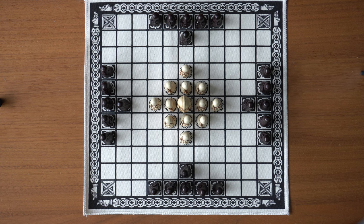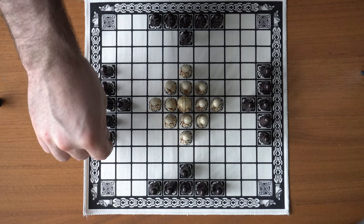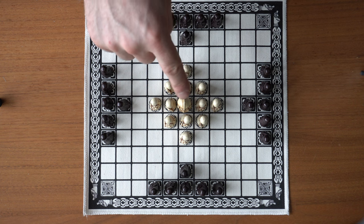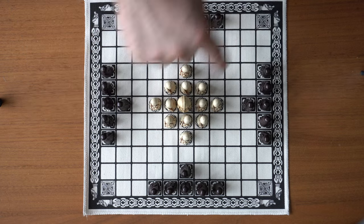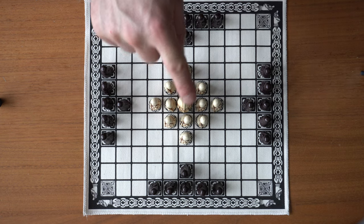The black team — the attacker — always starts the game. You move the pieces like the tower in chess, either this way or this way, and you can move the pieces as far or as short as you want. The same applies for the king. You cannot move the pieces diagonally, nor can you jump over other players.